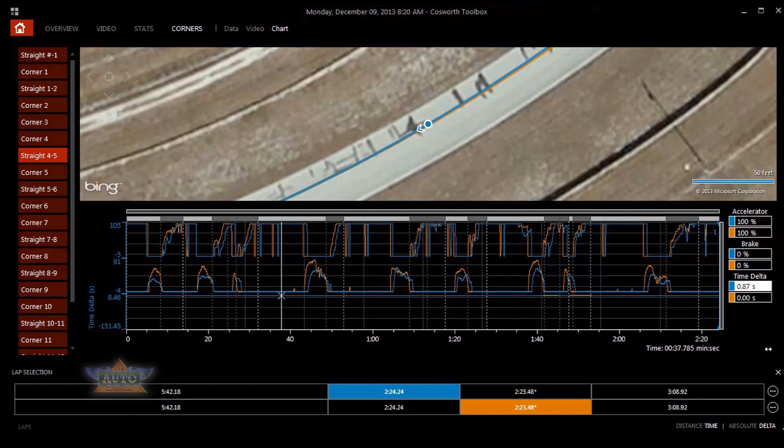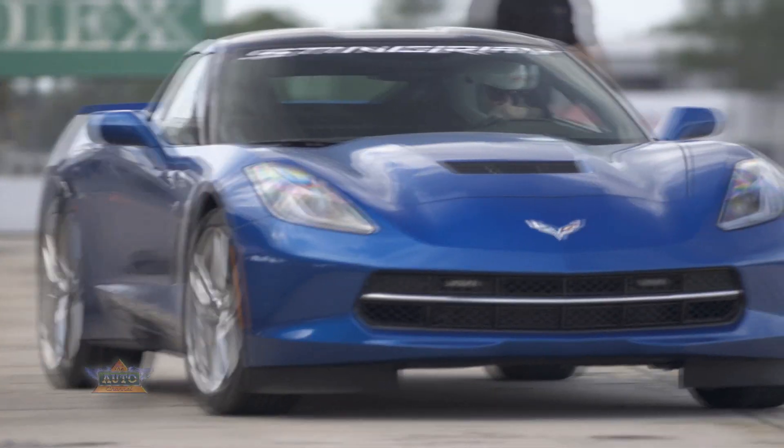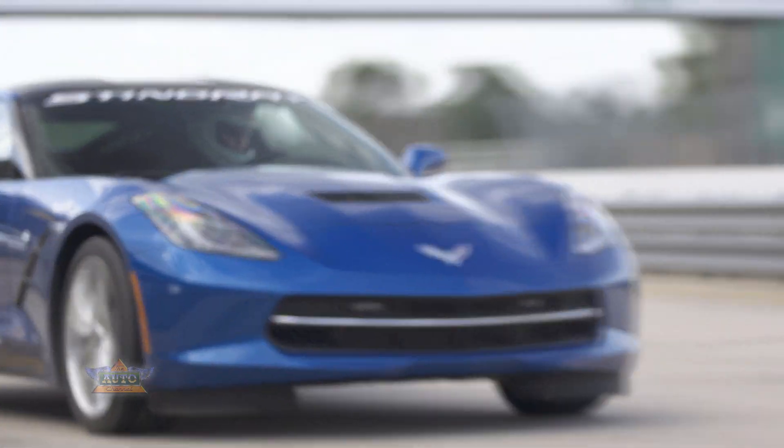There are many more combinations of video and data that you can look at using Cosworth Toolbox to help you improve your time and have more fun with your Corvette Stingray.